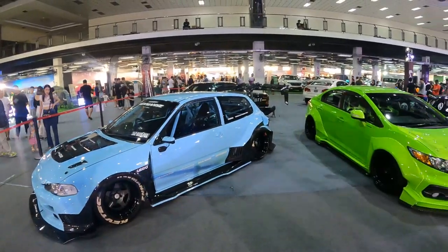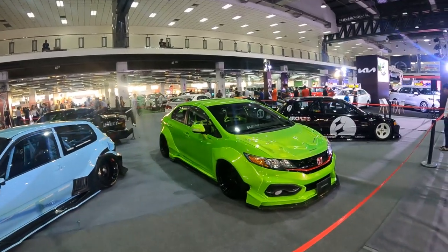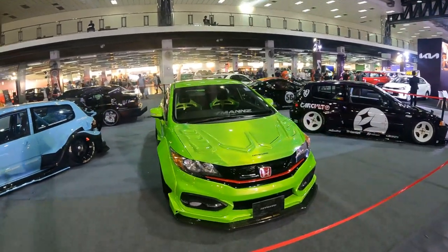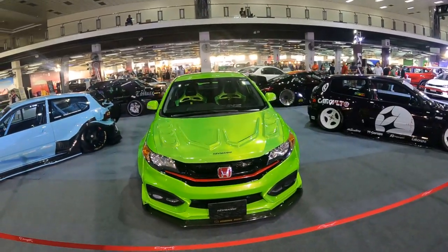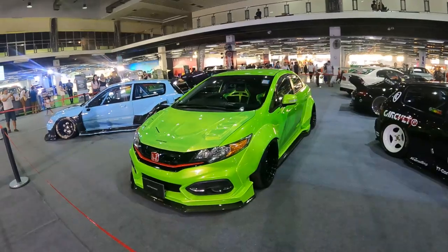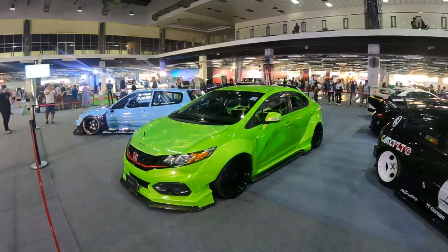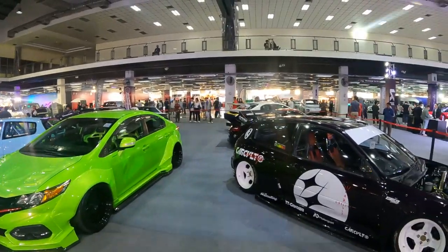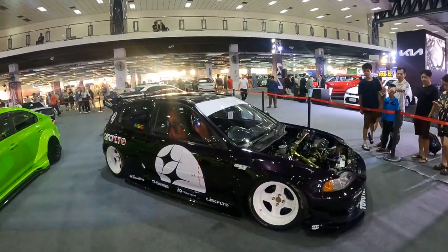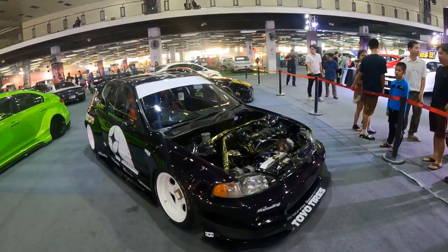I hope in the future to do more features on cars like this in Thailand. And a more up-to-date Civic which is really looking stunning in green. And another EG Civic in black with a turbo K-swap engine. It looks really cool.